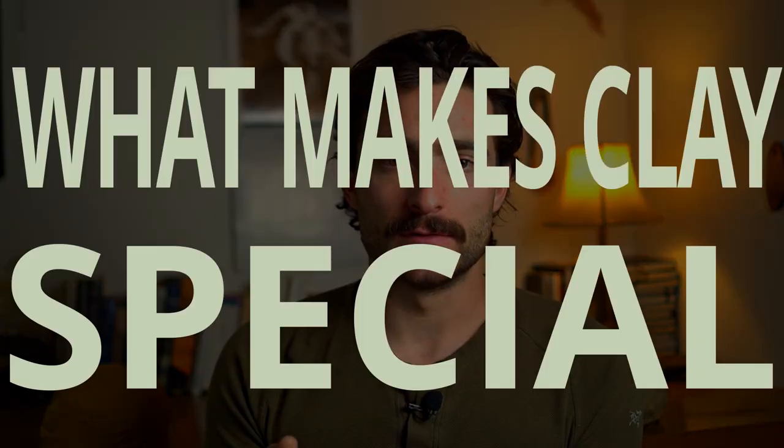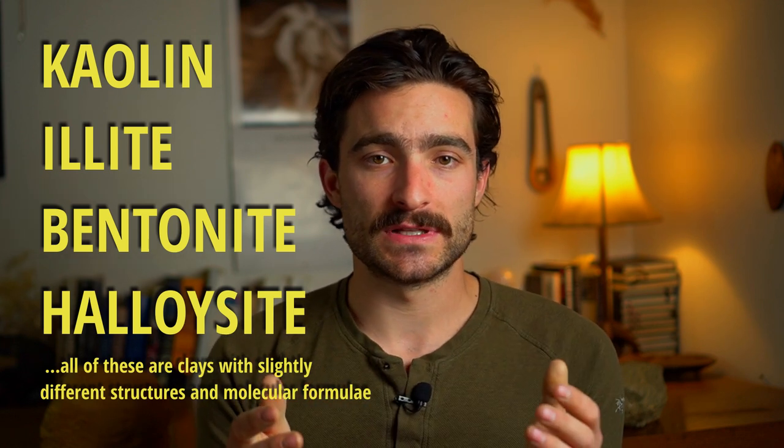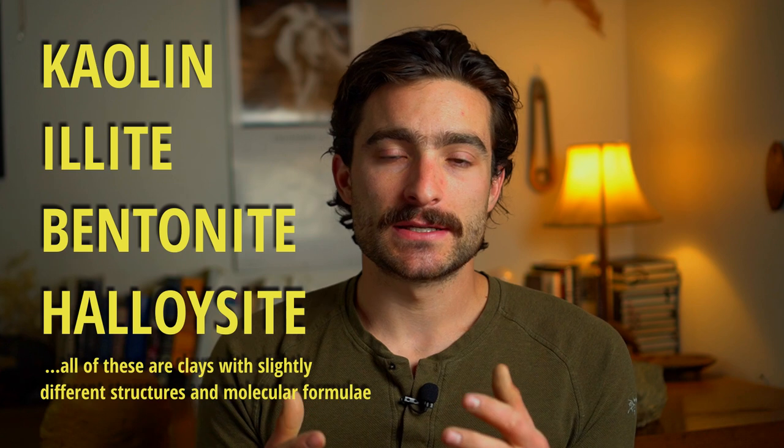On a microscopic level, clay is composed of flat, roughly hexagonal shaped platelets that you can actually see under an electron microscope. These platelets vary in size depending on the actual clay, and in general, the smaller the platelets, the more plastic the clay is. Different clays will have different chemical formulas, but every clay is composed of layers of silica, alumina, and chemically bonded water, just in different ratios and with different structures.